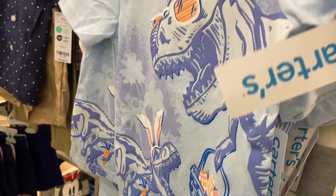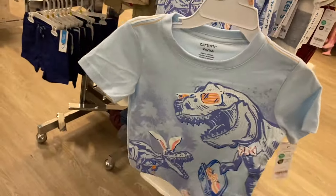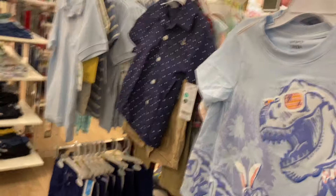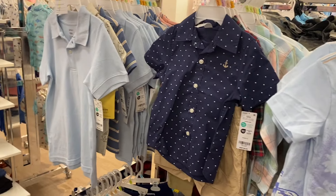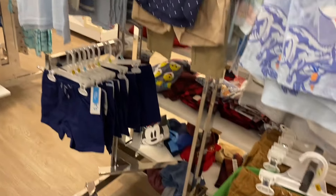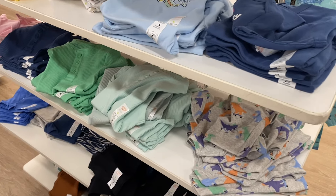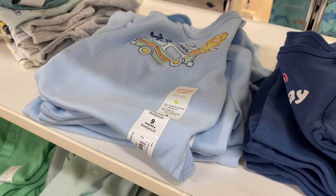They also have some cute toddler Carter's clothes over here — I think it's $18 but they're 40% off right now. This one has dinosaurs, and there's an Easter-themed one too. They also have this two-piece set which should be going to clearance soon, plus Carter's shorts down here too.